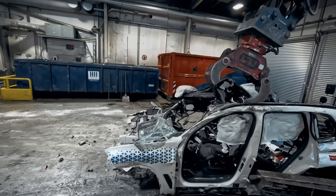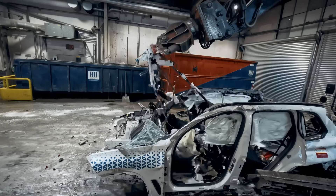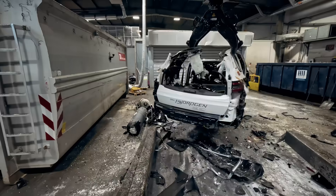Once we get rid of the hydrogen, we can work with it in a similar way to any BEV car. So for us, it's very manageable and doable.